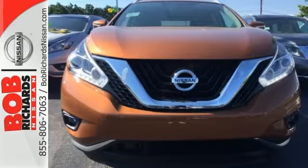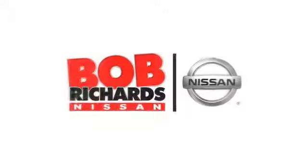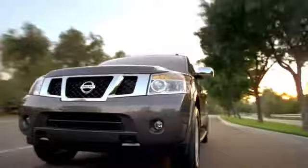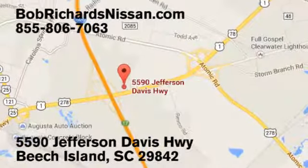Take to the road in this exquisite Nissan Murano today. Bob Richards Nissan is the area's number one volume dealer for new Nissans. Come see us today at 5590 Jefferson Davis Highway in Beach Island, South Carolina.